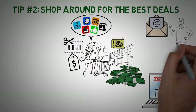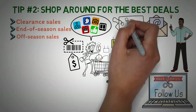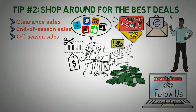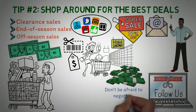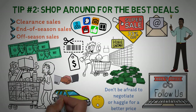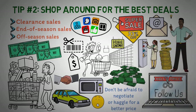Many retailers offer exclusive sales and discounts to their email subscribers and social media followers, so it's a great way to stay informed about the latest deals and promotions. Also look out for clearance sales, end-of-season sales, and off-season sales. Consider buying in bulk when it makes sense, as it can save you money on items you use frequently with a long shelf life. Don't be afraid to negotiate or haggle for a better price — you'd be surprised how often retailers are willing to negotiate, especially on big-ticket items like cars or appliances.